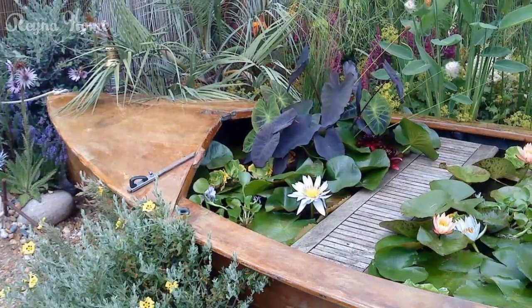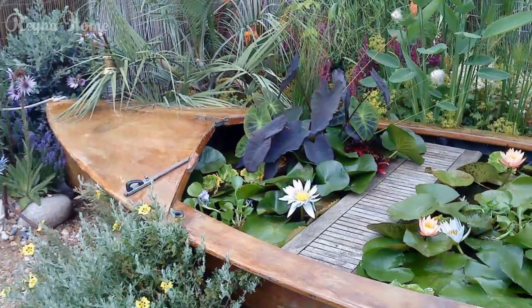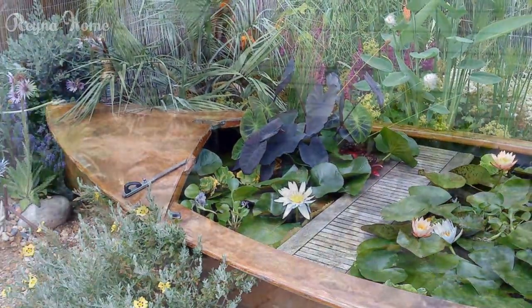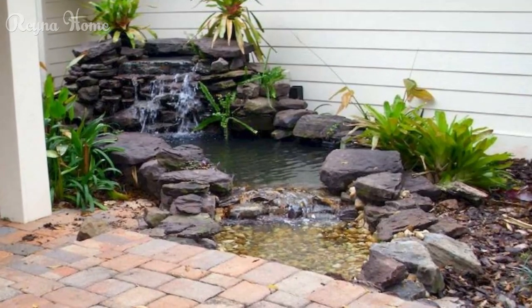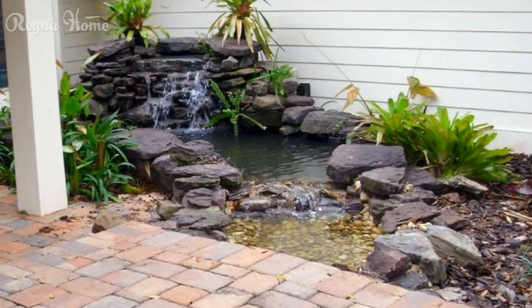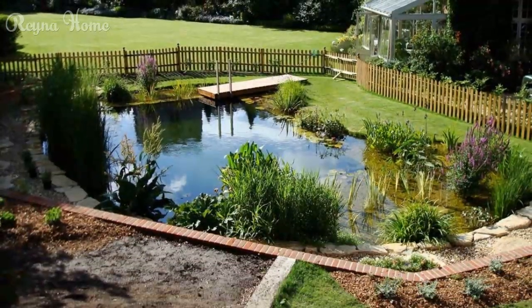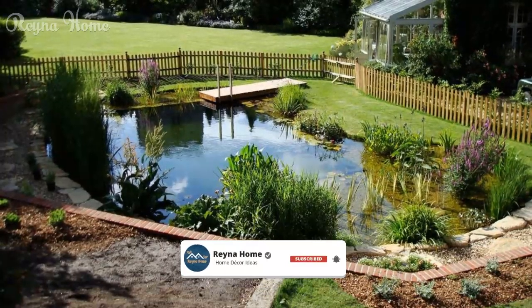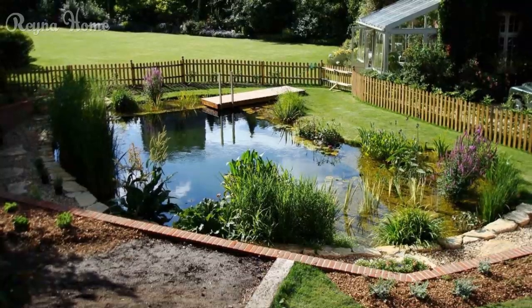In the ever-evolving world of outdoor living, few elements can match the serene beauty and tranquility of a well-designed backyard pond. More than just a simple water feature, a thoughtfully crafted pond can transform your outdoor space into a personal oasis, providing a soothing retreat from the hustle and bustle of daily life.